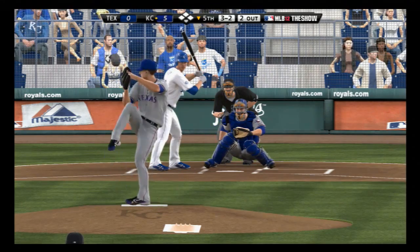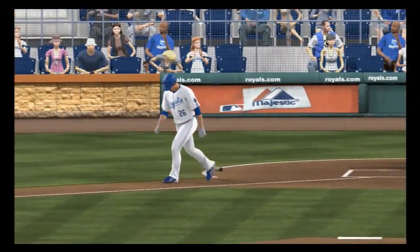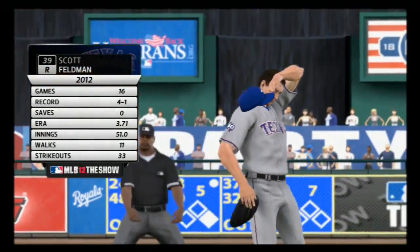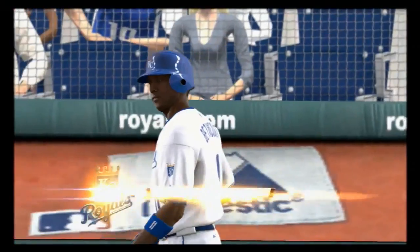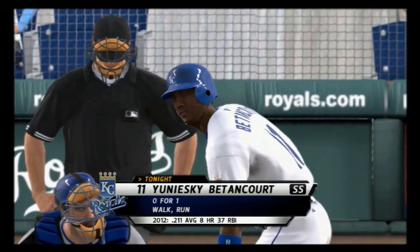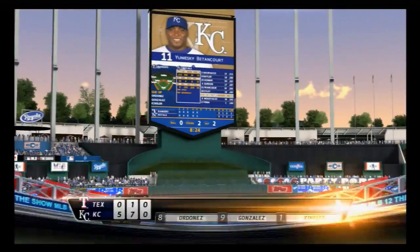Ball four and Utley is able to reach base. He hit into a double play his last time. Scott Feldman is going to take over here in inning number five, as it's going to be up to their bullpen to try and keep them in the game. Now a fastball swung on and missed, and that is out number three.